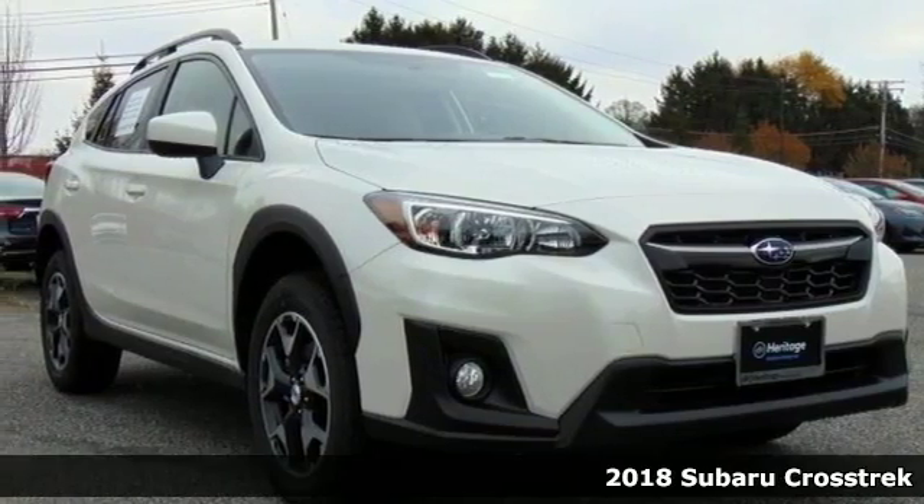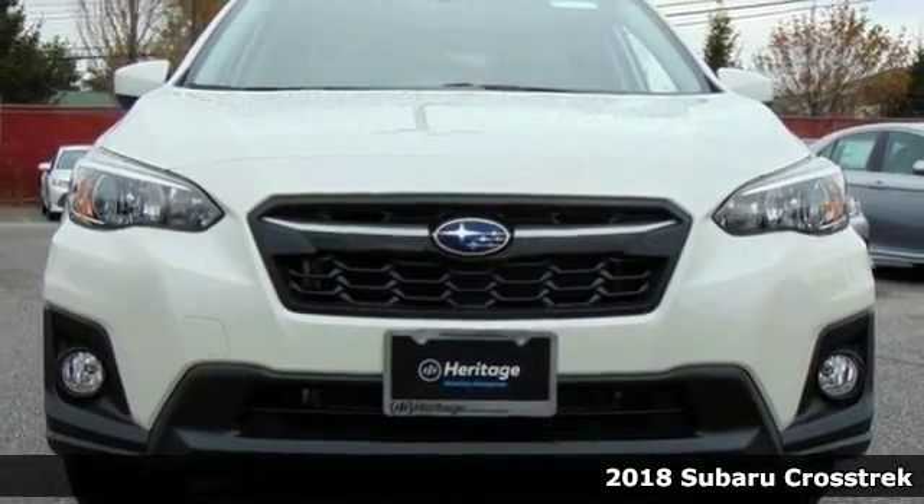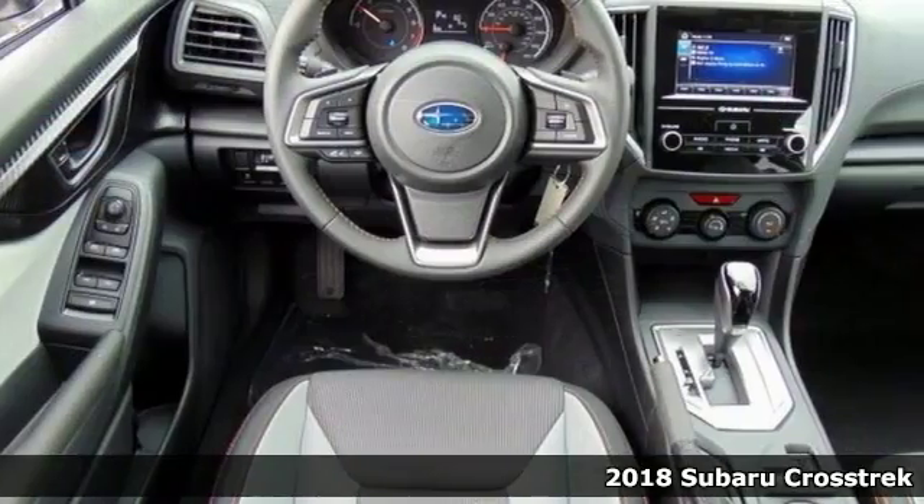Here's a 2018 Subaru Crosstrek 2.0i Premium. Stability and traction control keep you in check and on course.